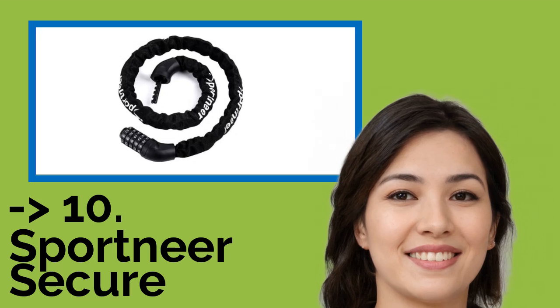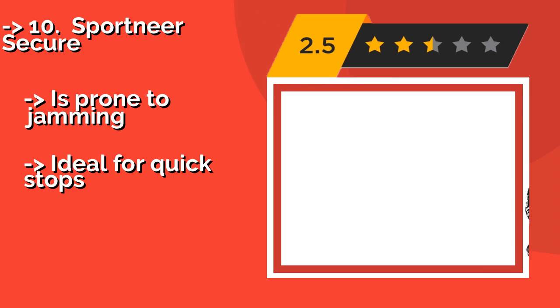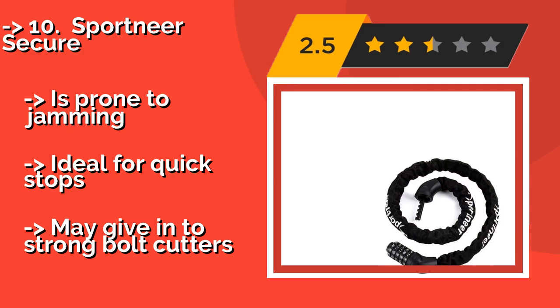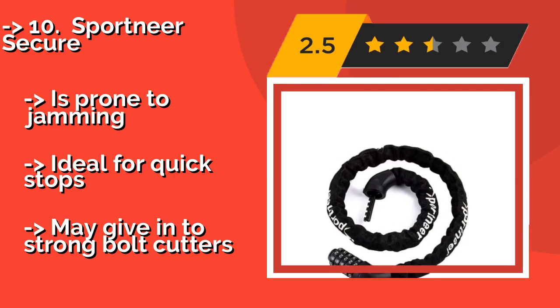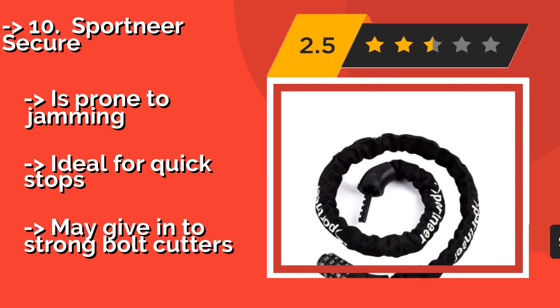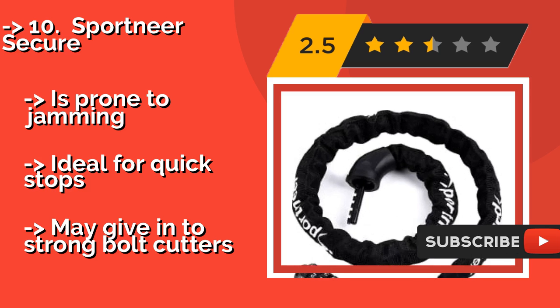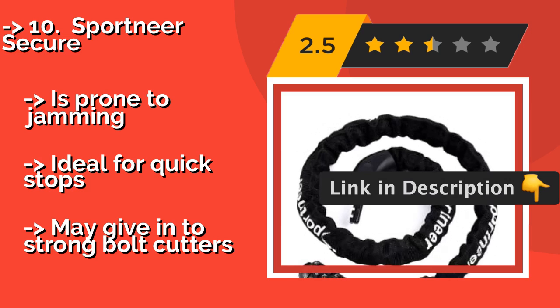The Sportnear Secure, about $15, is an inexpensive cut-resistant combination model. Its waterproof cover prevents the links from rusting, which is nice in wetter climates. It's small enough to throw into a travel bag when you don't need it. However, it is prone to jamming, ideal for quick stops, but may give in to strong bolt cutters.